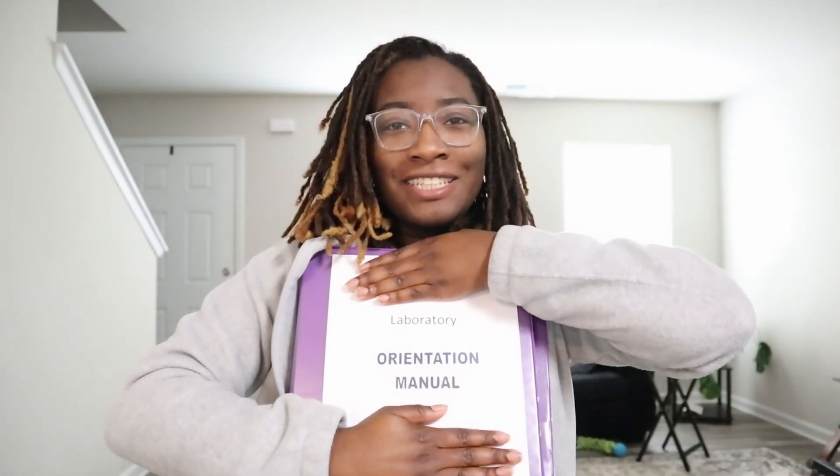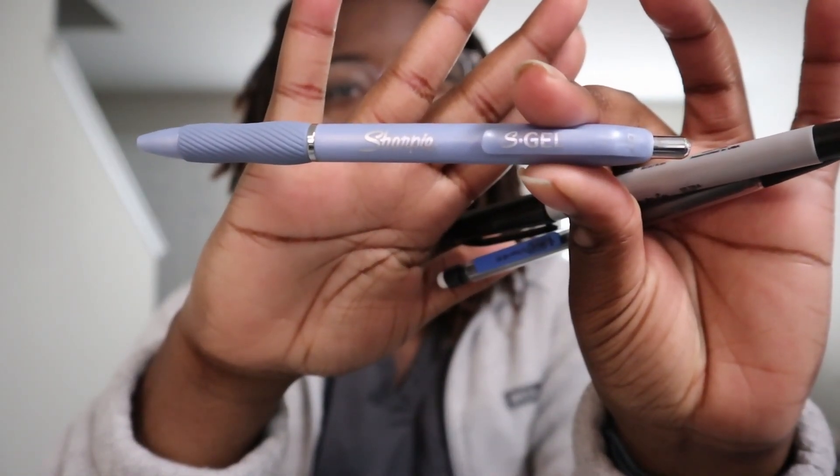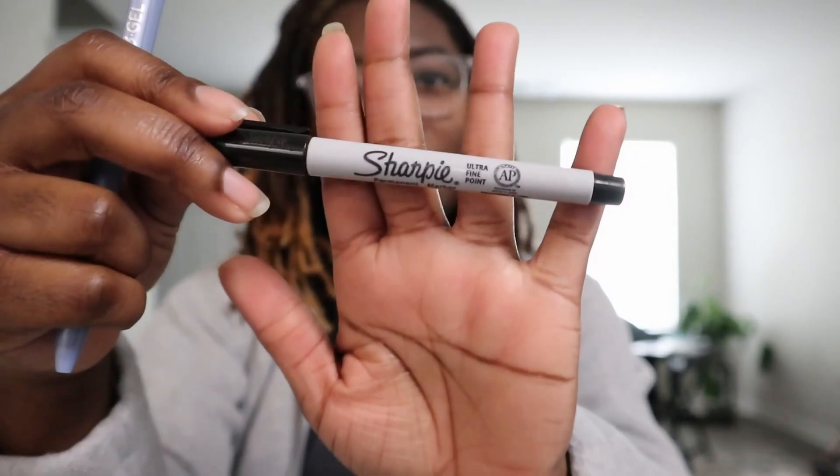Let me show you guys what I'm bringing with me today to the hospital. The first is my orientation manual — in this binder it has everything I need to navigate my hospital. My laboratory manual, which has all the information I need for training purposes. I'm bringing this notebook so I can jot down quick notes, especially if I ask questions and things like that. I have my writing utensils — a Sharpie S gel pen, a regular Sharpie marker, and a big mechanical pencil — those will go on my lab coat when I get it.